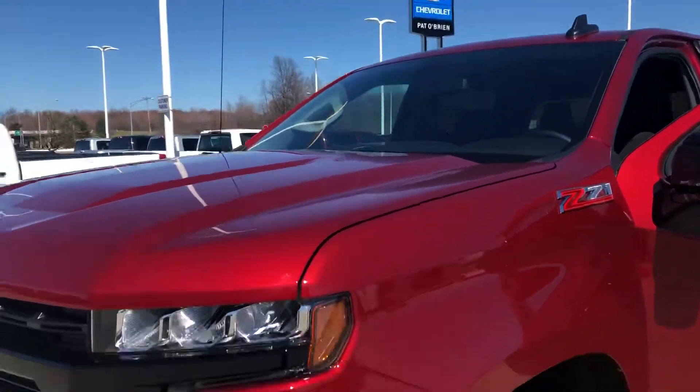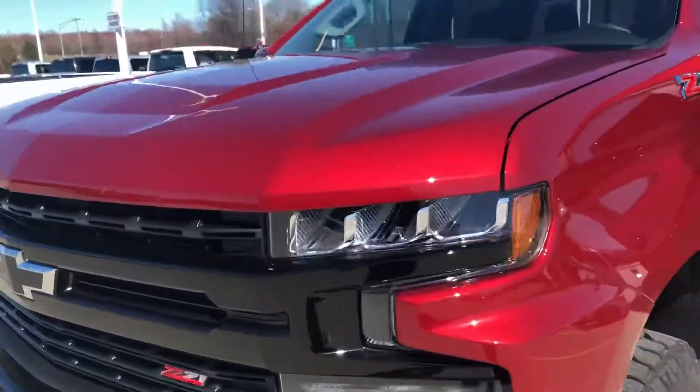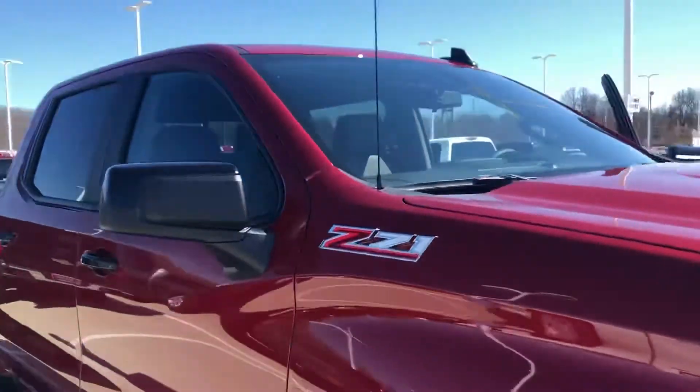Pat O'Brien in Vermillion. We were emailing back and forth last night, and I know you've been speaking with Jason today. He wanted me to take a quick video of the truck for you, inside and out, so you can get a better look at it before you come in.